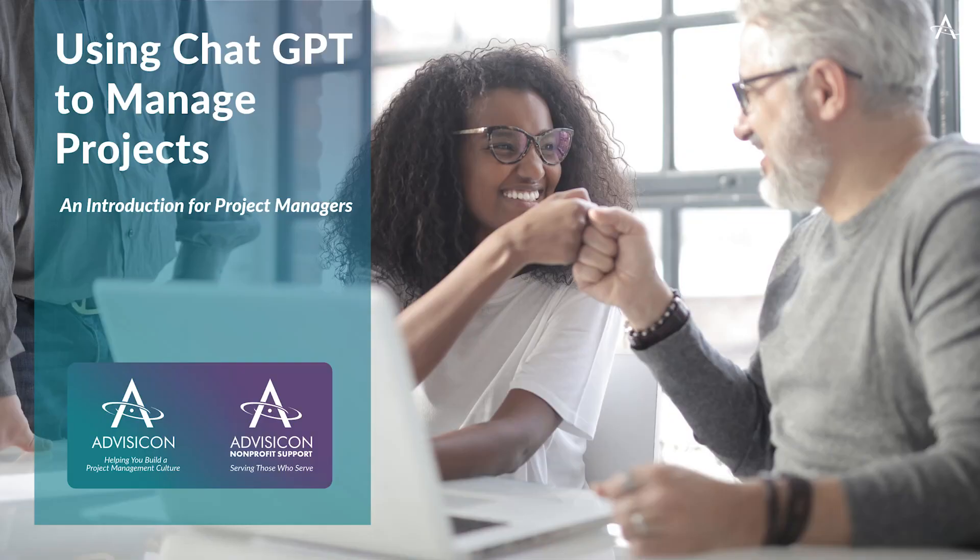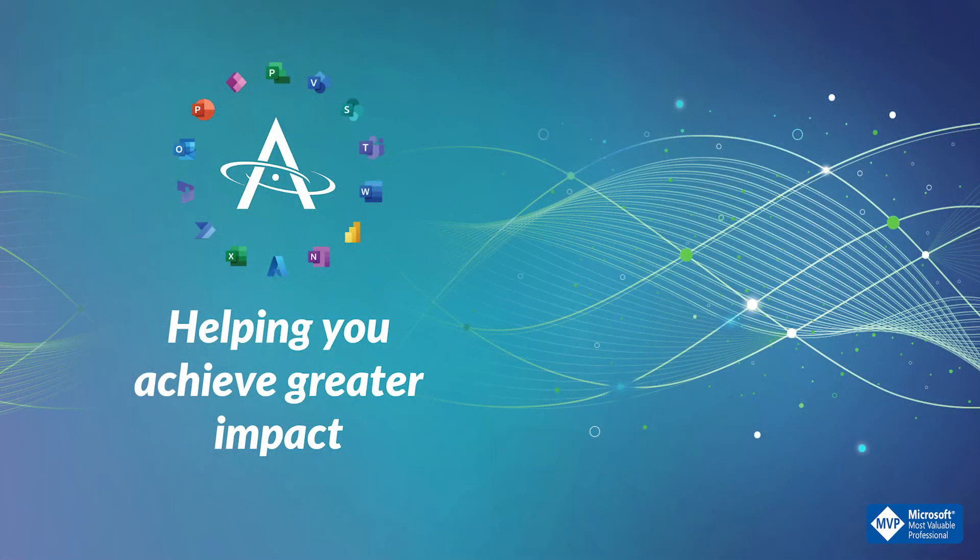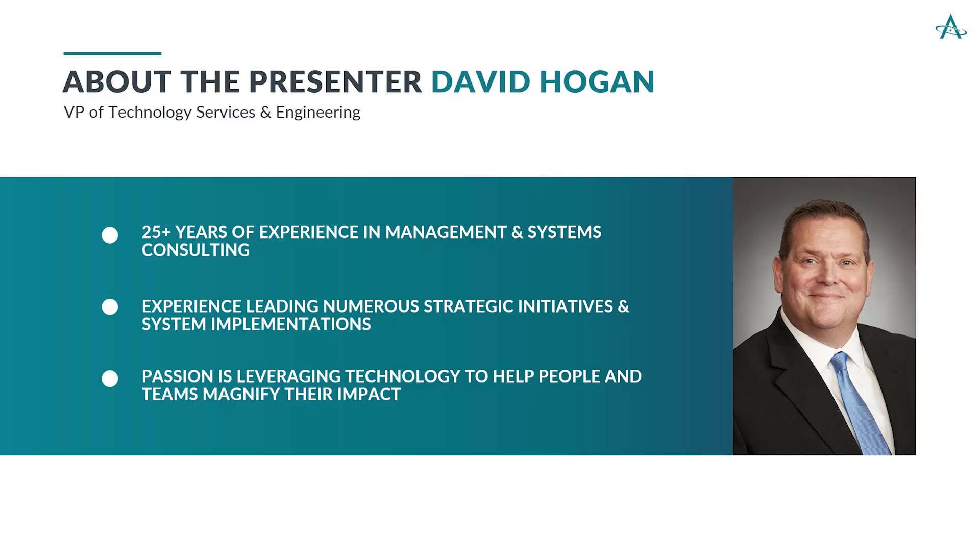Hi, are you a project manager wondering if ChatGPT can make your life a bit easier or help you accomplish more? If so, you are in the right place. Hello and welcome to this short installment of the AdviseCon webinar series. We're so glad you could join us today for an introduction to ChatGPT for project managers. Today's presentation is brought to you by AdviseCon, work management consultants that help you leverage technology and methodology to maximize your impact, productivity, and purpose. My name is David Hogan and I am the VP of Technology Services and Engineering at AdviseCon, and I will be your guide for today.